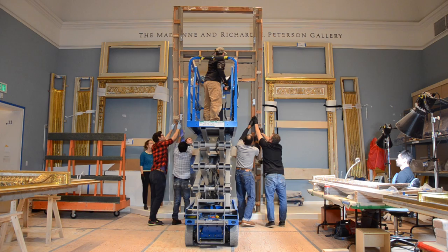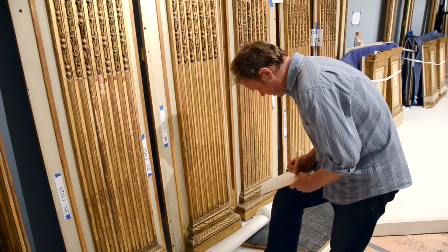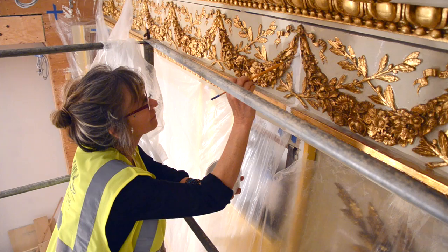Over the course of the last 18 months, our conservators and technicians have been working to conserve and restore a French 18th century period room known as the Salon d'Orée. This complex project required a diverse team of experts, from architects to electricians, each with unique knowledge and skills necessary to return the room as closely as possible to its original state.